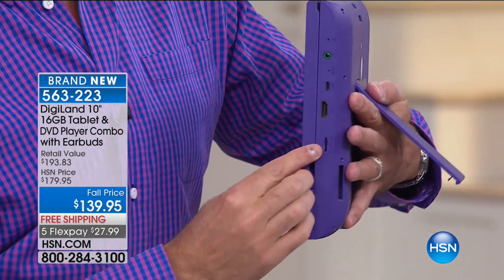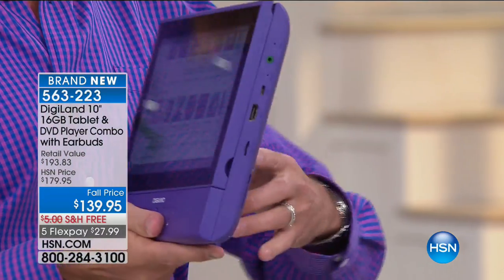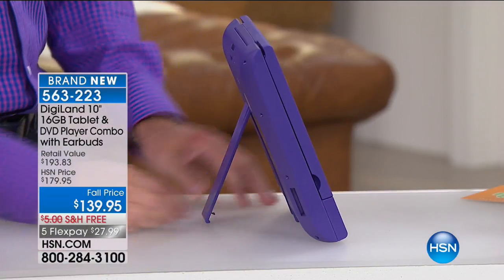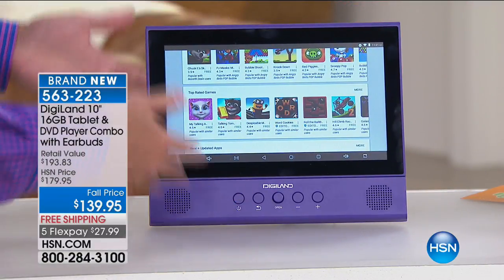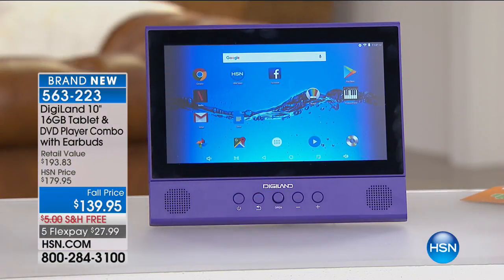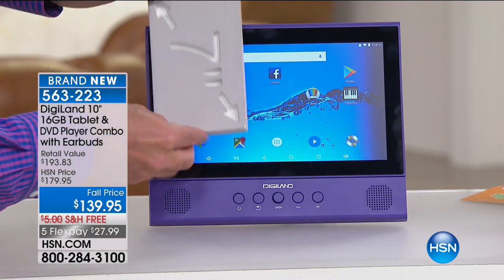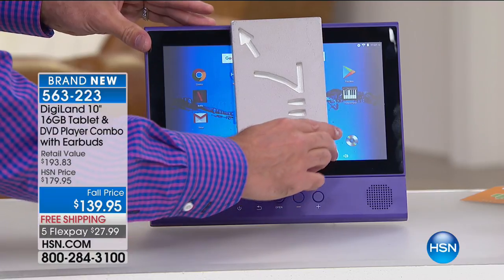It has an expandable memory card slot, so you can have as much memory as you want. One of my favorite things is the kickstand. What it really becomes is almost like an all-in-one computer. If you want to have this in the kitchen, the living room, or take it traveling, this becomes your 10.1-inch quad-core tablet. For a quick comparison — this is about roughly three seven-inch screens across. So the screen size is really big and beautiful.